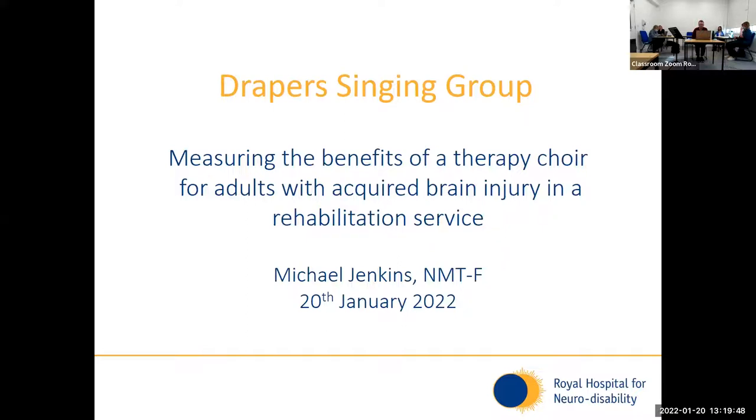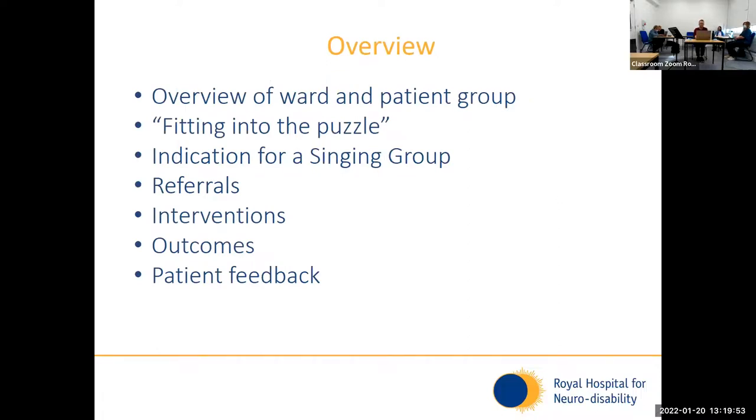Just to give you an overview of what I'll be talking about today: I'll talk about the patient group we work with on this particular ward and the purpose of the ward, then about fitting into the puzzle — the different therapy groups we have — as this singing group is just one of many groups on the ward. Every day there's a different group. I'll talk about the importance of having group therapy for adults in rehabilitation, and the reasons why we have a singing group, since patients have impairments with their language, communication, and social skills due to brain injury. I'll also show you the referral form we use.